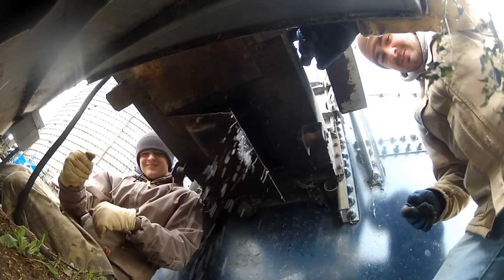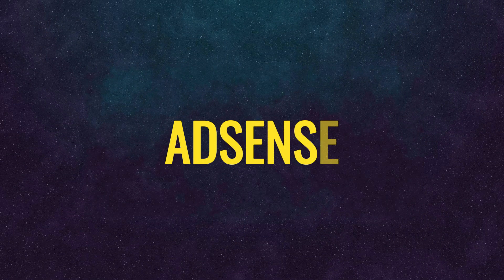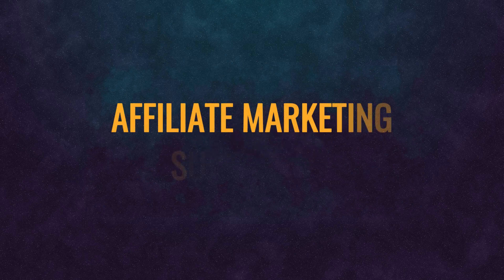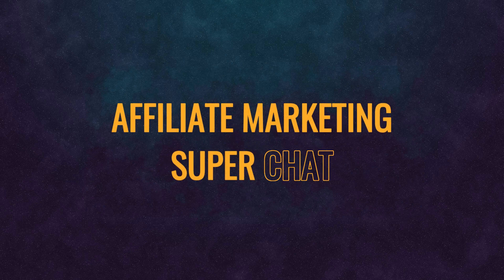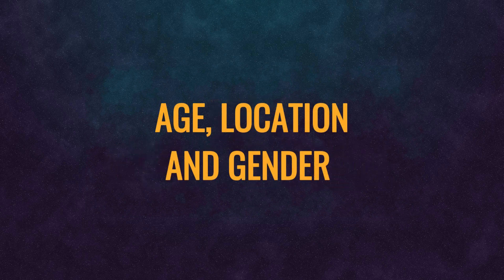Before we tell you that, let's understand how YouTubers can make money online. Most of them make money through AdSense, but there are other options as well like affiliate marketing and Super Chat. The major factor that contributes to their AdSense earning is called CPM, also known as Cost Per Mill. The CPM can vary based on so many factors like age, location, and gender of the person.